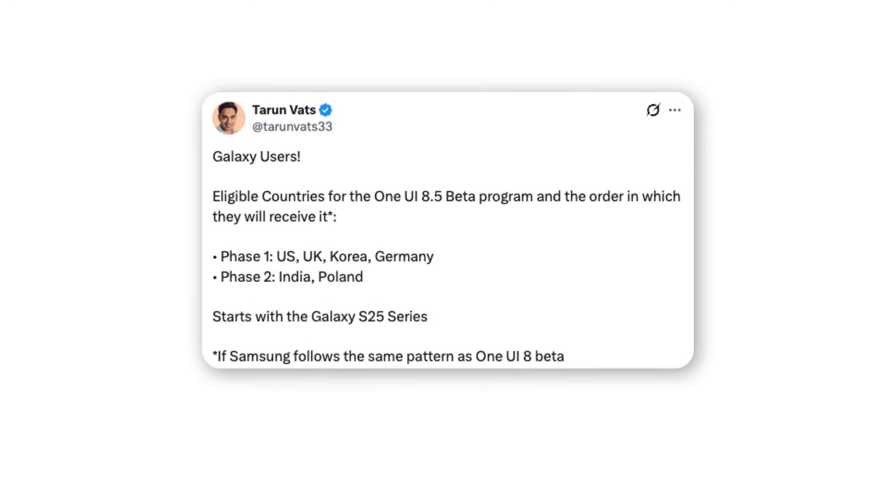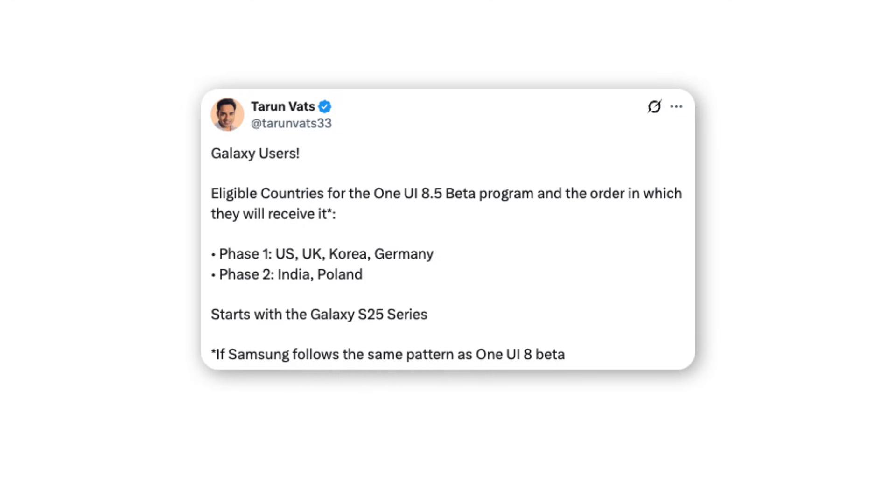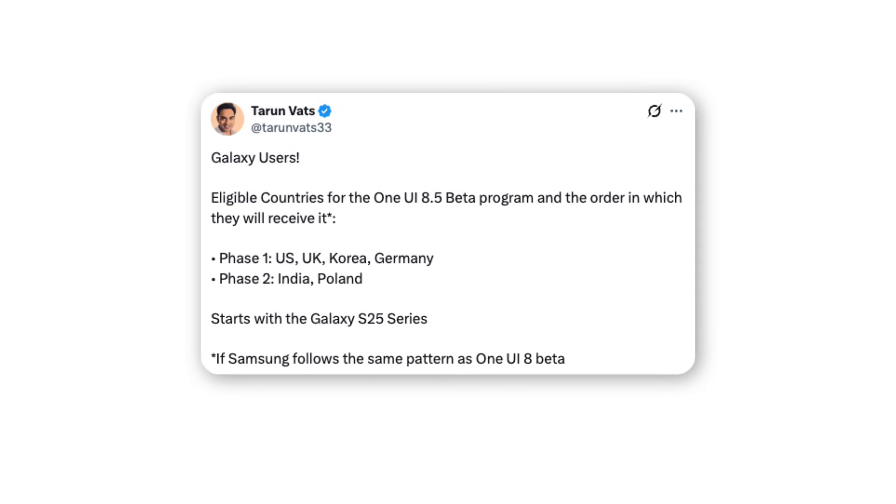The beta will launch in two phases. Phase 1 includes the US, UK, Korea, and Germany, while Phase 2 will roll out to India and Poland.